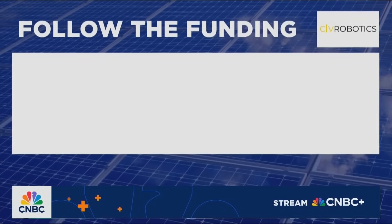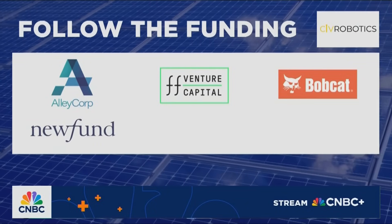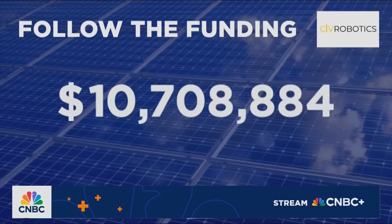Civ Robotics is backed by Allicorp, FF Venture Capital, Bobcat Company, New Fund Capital, Trimble Ventures, and Converge. Total funding to date: $12.5 million.